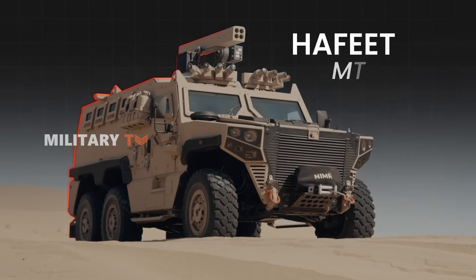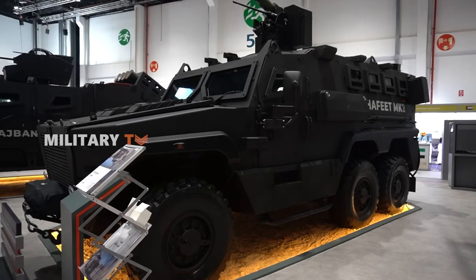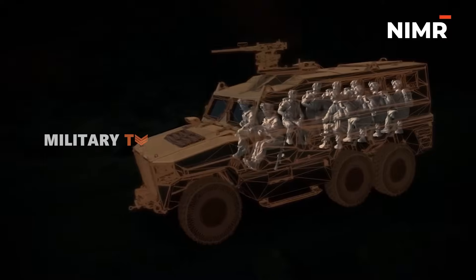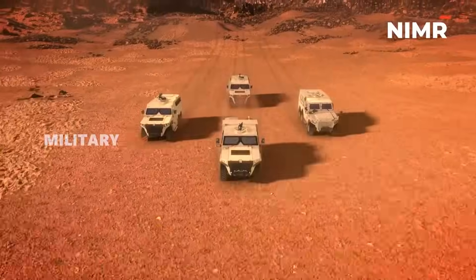That's where the Hafit Mk2 comes in, showcased at IDEX 2025. This 6x6 multi-role armored vehicle is designed to keep troops safe while ensuring rapid mobility across the harshest environments. But what makes it truly stand out?